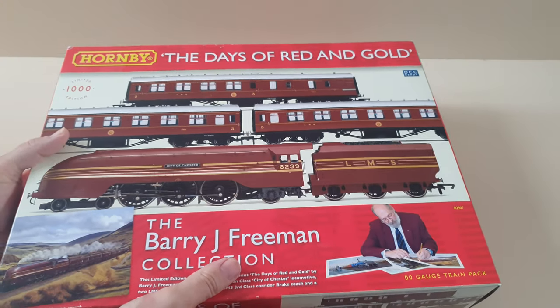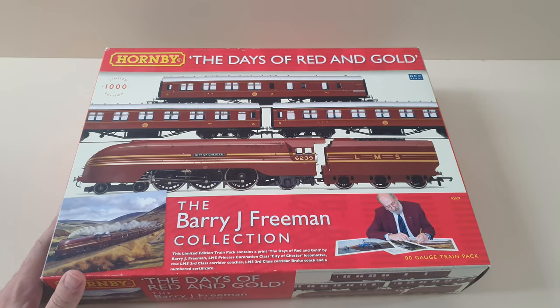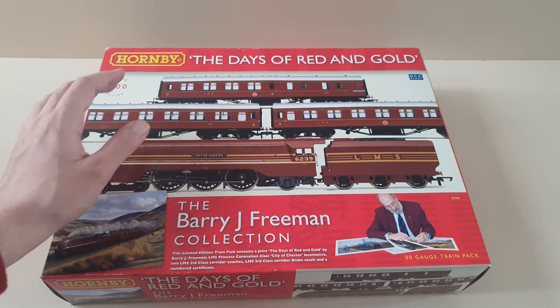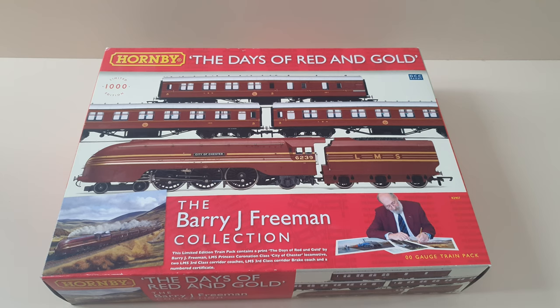First off, let's start with Days of Red and Gold. These were originally released in 2010 and this is obviously one of the first ones that came out. This includes LMS coaches with a Coronation Class — sorry, LMS Princess Coronation Class — City of Chester, the locomotive that's in it. You get two third class corridor coaches and you get a third class corridor brake coach.